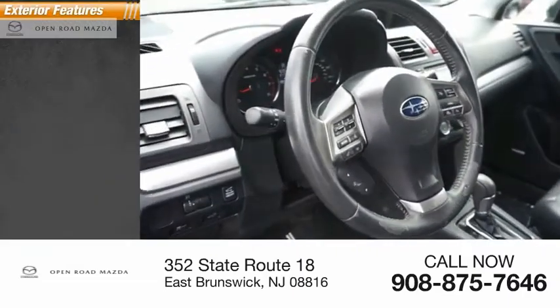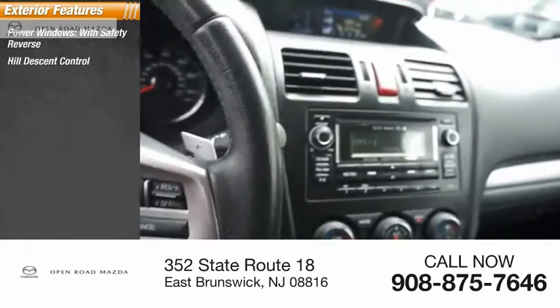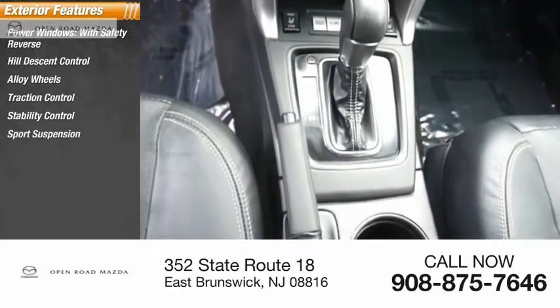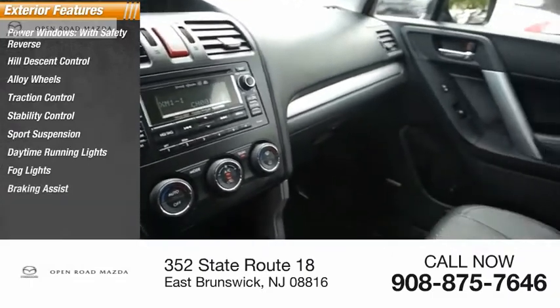Here are some of this vehicle's great options: power windows with safety reverse, hill descent control, alloy wheels, traction control, stability control, sports suspension, daytime running lights, fog lights, braking assist, and ambient lighting.